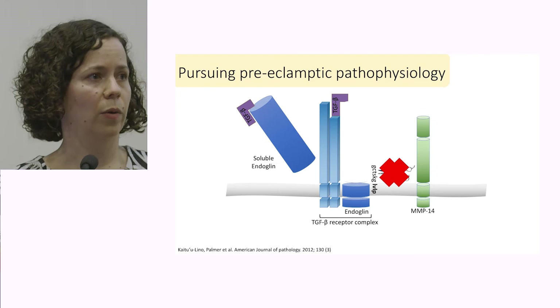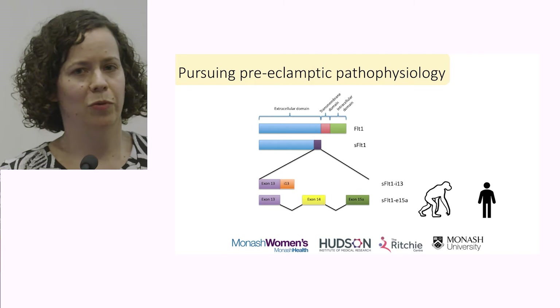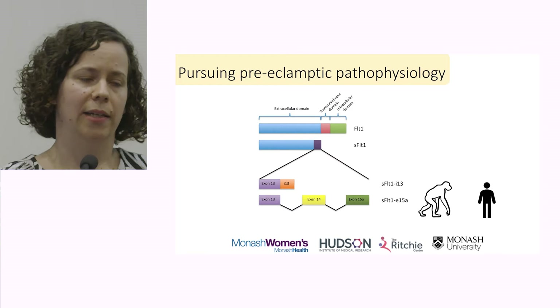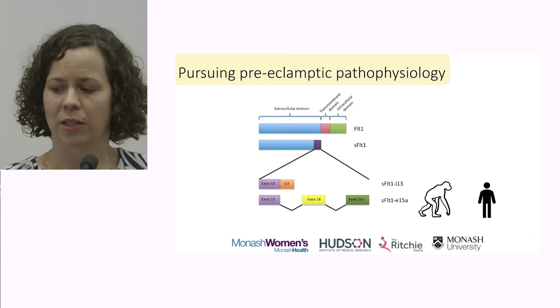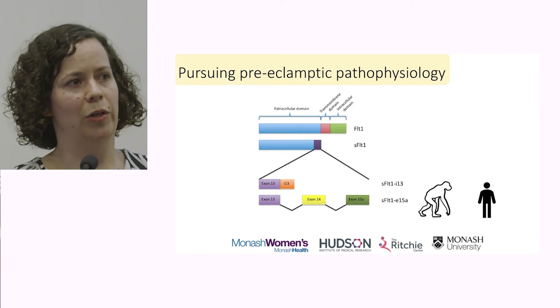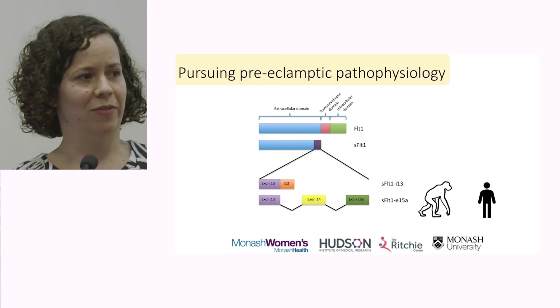The other protein I mentioned is soluble FLT1 — a soluble form of the vascular endothelial growth factor receptor type 1. It binds to vascular endothelial growth factor and placental growth factor. Unlike endoglin, it's not a product of cleavage but a product of alternative splicing. As such, it shares 100% sequence homology with the bulk of the extracellular domain of the FLT1 membrane-bound receptor complex protein, but has a unique C-terminal region which helps to differentiate it. Multiple splice variants have been identified, and these two are known to be increased in women with preeclampsia.